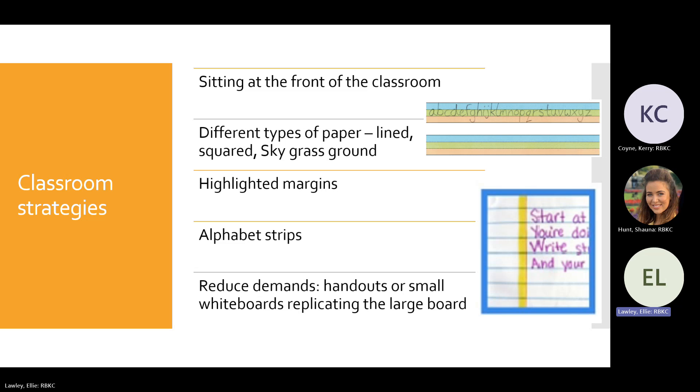We always recommend Sky-Grass-Ground paper as a visual prompt — start with bigger lines first, then gradually reduce the size. You can find these on Twinkl or Google Images. The student is shown where to start letters in relation to the lines: does the letter start in the grass, start in the sky, or does it bump the line and go underneath (like a 'g')? These visual supports really help students know where to place their letters correctly in relation to the line.